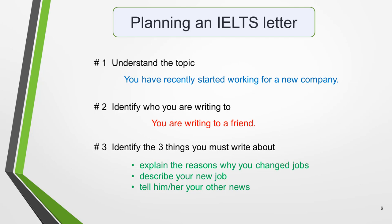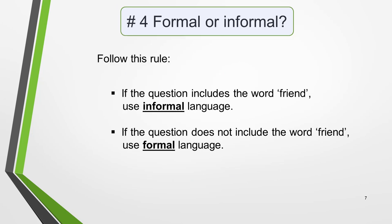Now for the final two stages of the planning process. Next, you need to identify what tone to use in your letter — formal or informal. Follow this rule: if the question includes the word 'friend', use informal language. If the question does not include the word 'friend', use formal language. One exception is if the letter is to a close family member, when you would also use informal language, but these are not common. It's essential that you are able to distinguish between the two letter types, as you will use different language in each style of letter.